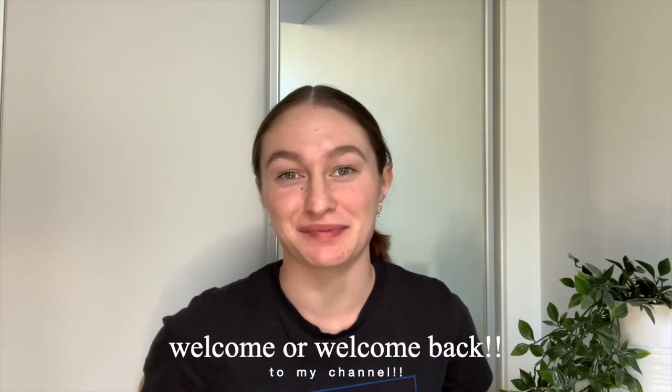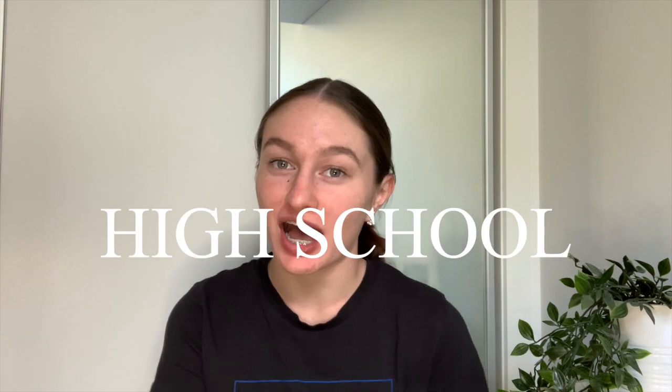Hey guys, welcome back to my channel. If you're new here, my name is Chloe, and today I'm going to be doing my very last high school school supplies haul. I'm actually kind of sad that this is my last ever high school one. If you don't know, I'm in Year 12, and in Australia that means that is the last year of your high schooling, and then you move on to university.